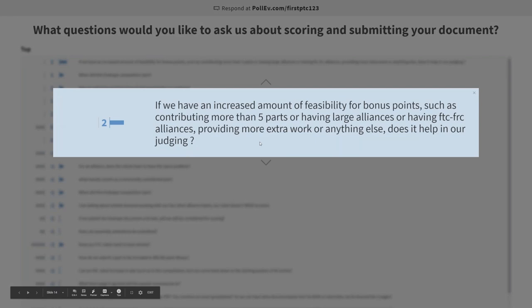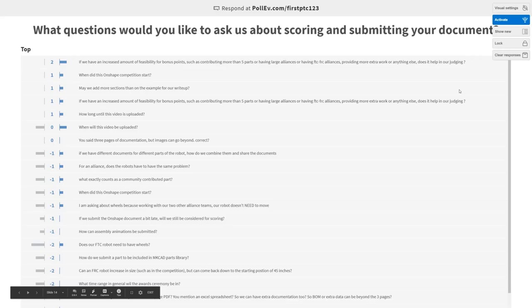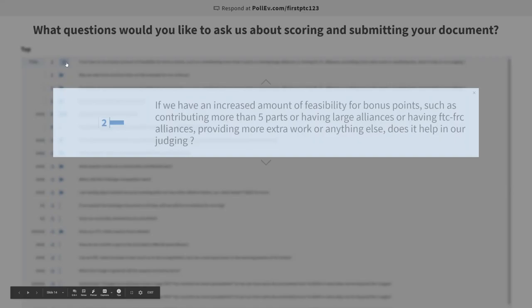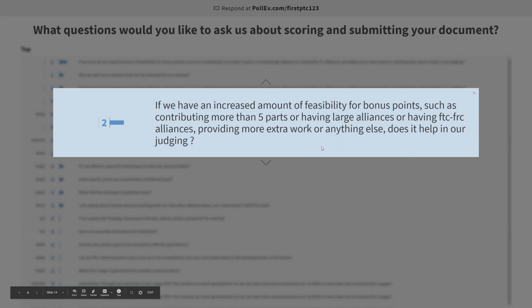The competition started at the beginning of April. If we have an increased amount of feasibility for bonus points — such as contributing more than five parts, having large alliances, or FTC/FRC alliances providing more extra work — does it help in our judging? No. Those are limits on the points. If you submit more than five parts, you'll only get five points. You'll only get five points if you're in an alliance, regardless of whether it's FTC, FRC, ten teams, or one team. What you see in the rubric is the cap. If two robots are completely tied, we will have to make some level of judgment call, looking at how well the robot solves a problem, how complex the model is, and what the problem is, to compare those two robots.